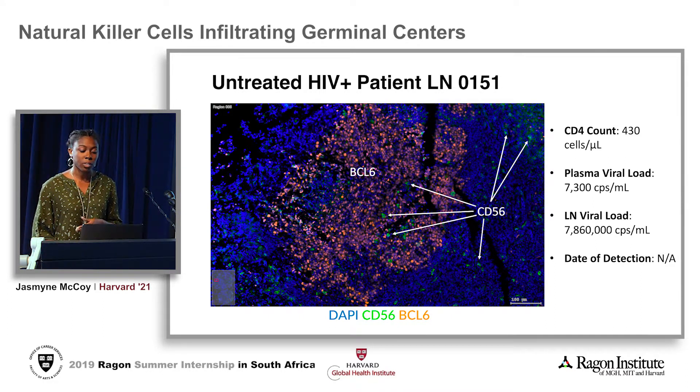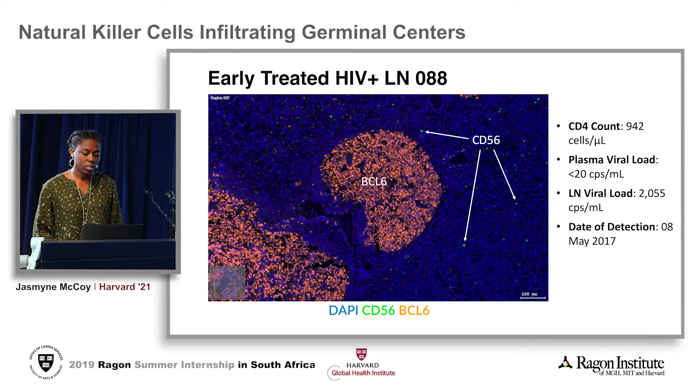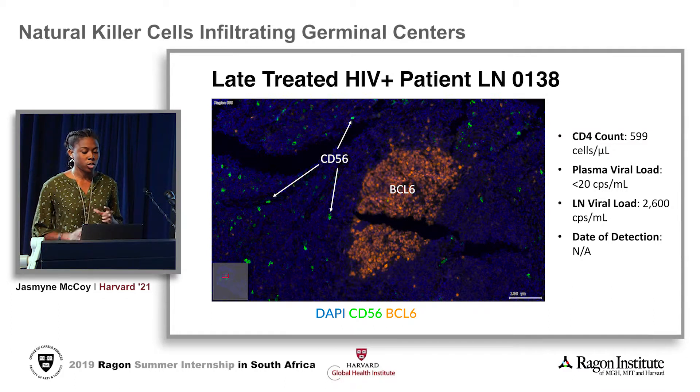Therefore, our first hypothesis is supported: that infection does change NK cell distribution within the lymph node. Moving on to early treated patient LN088, this patient shows no evidence of migration — all of the CD56 is still localized outside of the germinal center. In late treated patient LN0138, the same is also true: there is no change in localization for the NK cells. Therefore, our second hypothesis is not supported — early ART initiation does not promote the migration of NK cells into the germinal center of the lymph node.